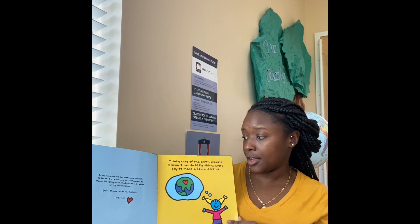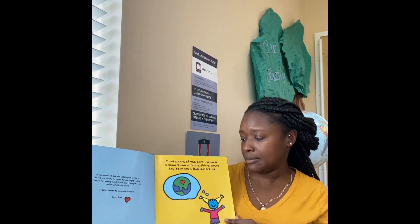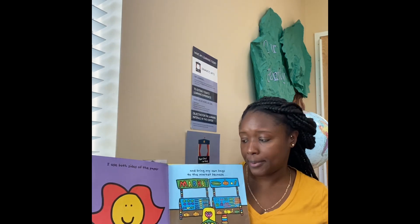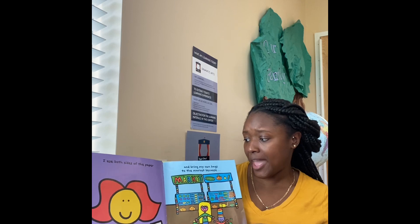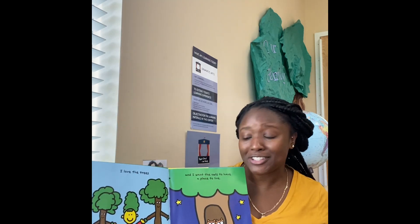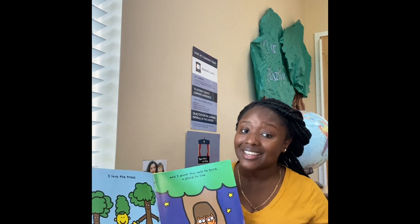I take care of the earth because I know I can do little things every day to make a big difference. I use both sides of the paper and bring my own bags to the market because I love the trees and I want the owls to have a place to live.